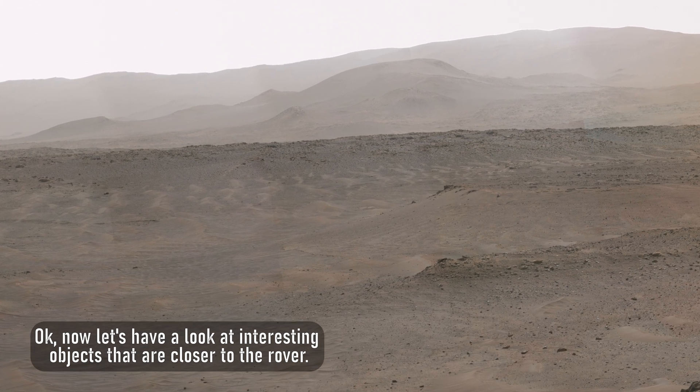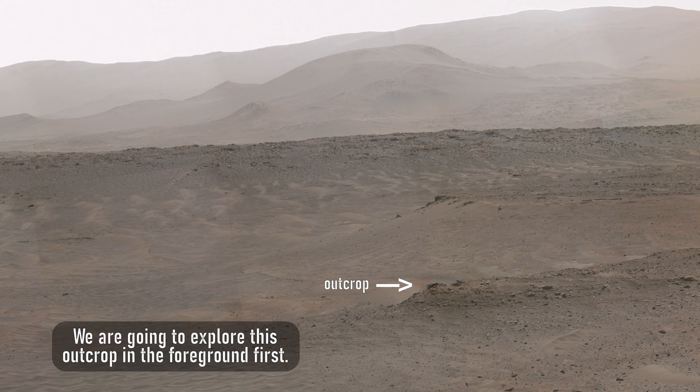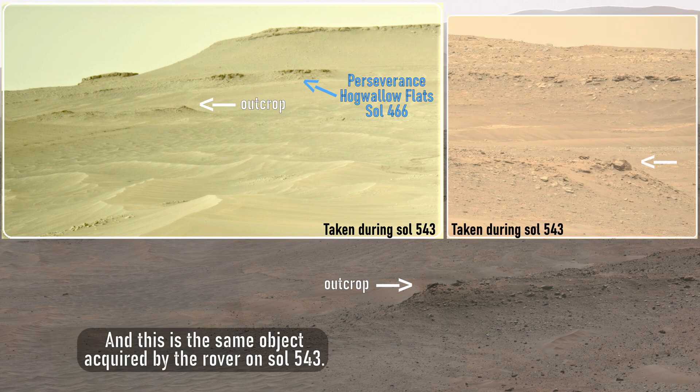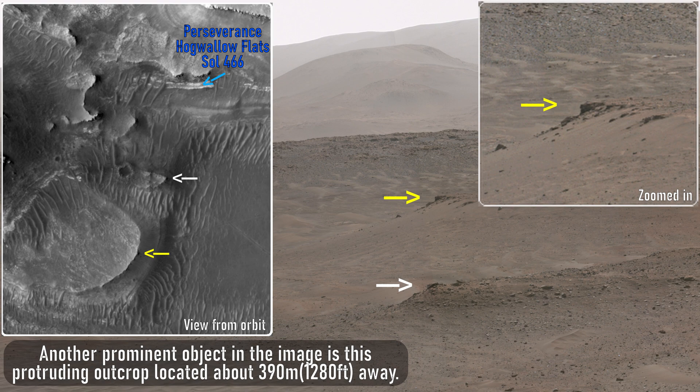Now let's have a look at interesting objects that are closer to the rover. We are going to explore this outcrop in the foreground first. The Perseverance rover was located exactly here when this panorama was taken. This is the same object acquired by the rover on Sol 543. Perseverance was about 210 meters, or 690 feet, away from this object. Another prominent object in the image is this protruding outcrop located about 390 meters, or 1,280 feet, away.